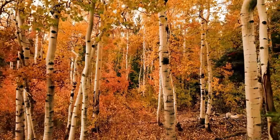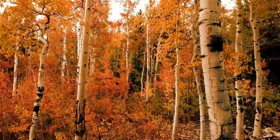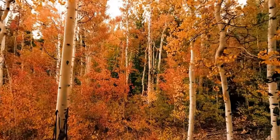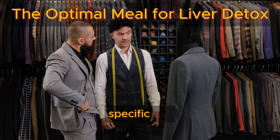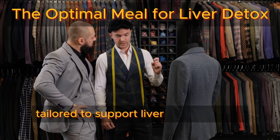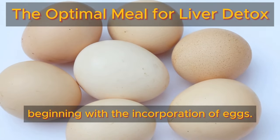A quick favor — we'd greatly appreciate it if you can subscribe and like. This helps the YouTube algorithm recognize the value of our content and share it more widely. Now, let's delve into a dietary regimen specifically tailored to support liver detoxification, beginning with the incorporation of eggs.